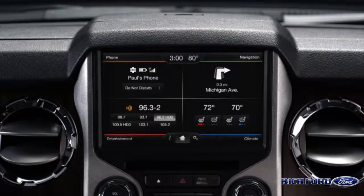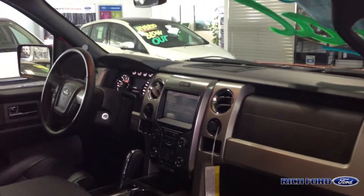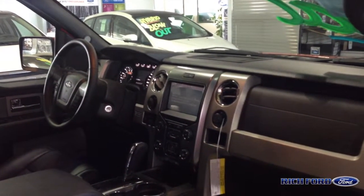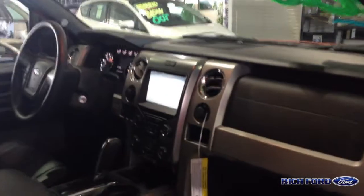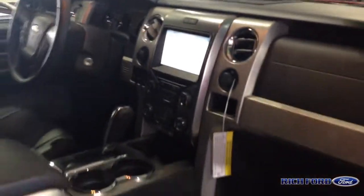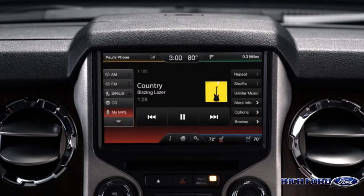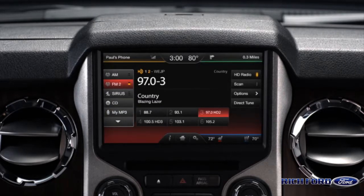We have what they call a Ford MyTouch 8-inch screen, which offers your navigation, entertainment — your stereo, Sirius XM radio, telephone, and climate control. It's all voice activated through Microsoft Sync.